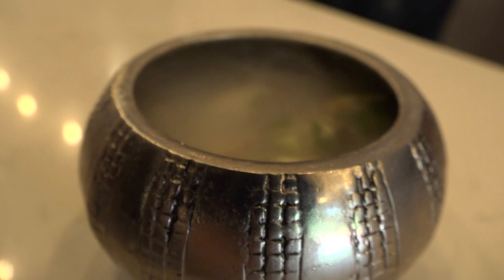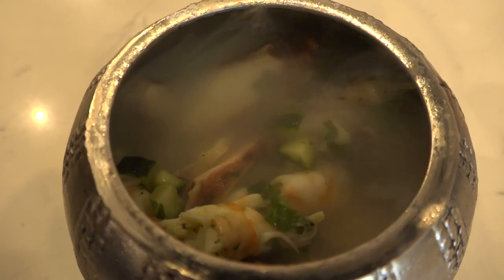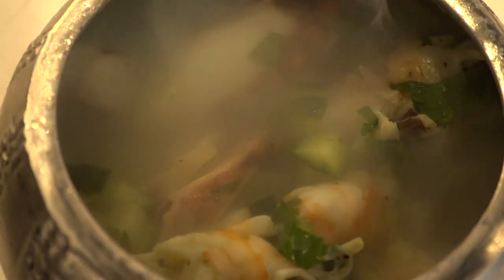For those of you curious about the smoky dish at the start of the video, it's this baby — charred octopus, jumbo prawns, tigre leche, jalapeño, cilantro, and then you have a passion fruit granita underneath.